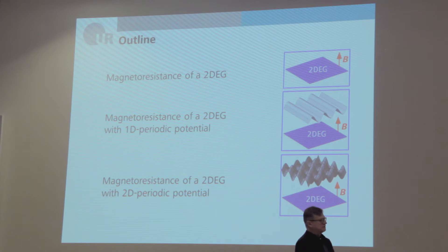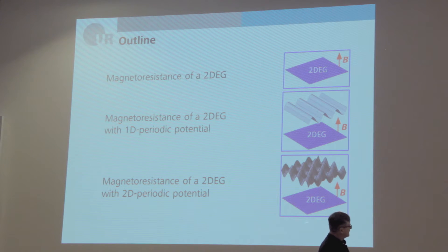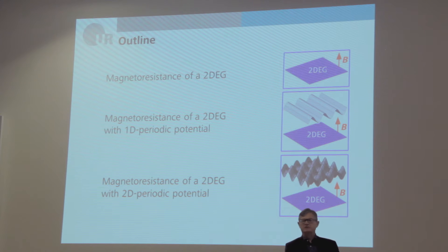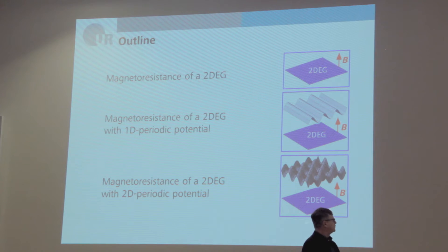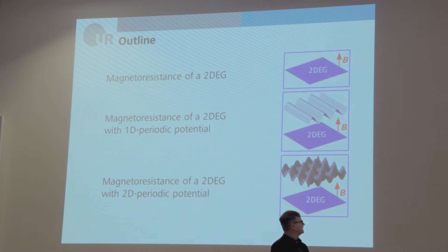Here is the outline. First, I'll introduce you to the magnetoresistance — the longitudinal magnetoresistance and Hall resistance of a simple two-dimensional electron gas subjected to a perpendicular magnetic field. Then I'll discuss the magnetoresistance in the presence of a weak one-dimensional periodic potential. And then the main part: the magnetoresistance in a weak two-dimensional periodic potential, where the Hofstadter butterfly comes into the game.